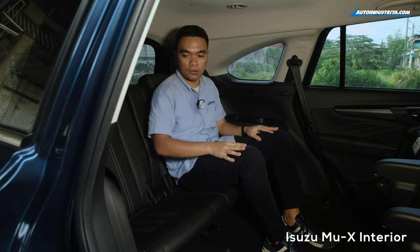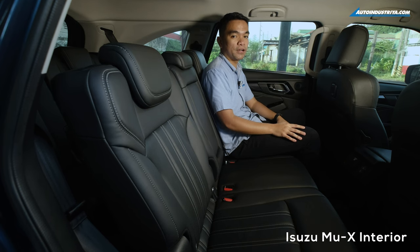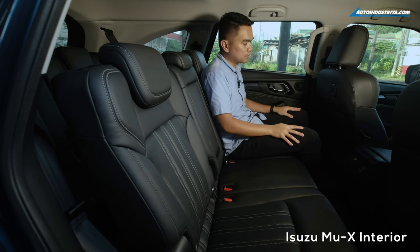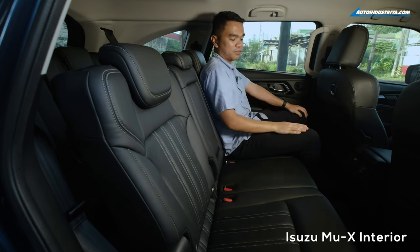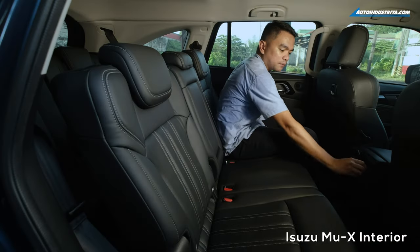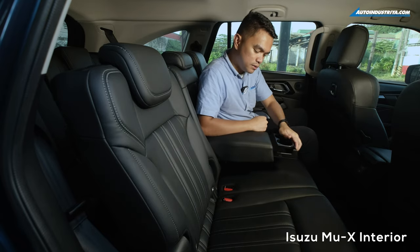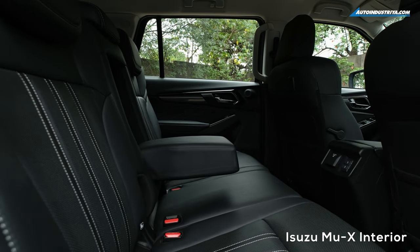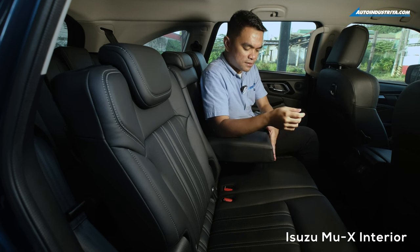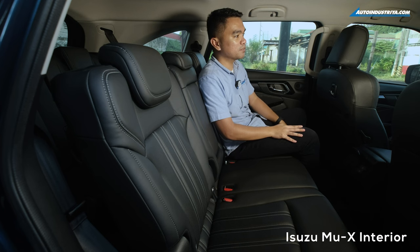The third row also has overhead AC vents plus two cup holders on either side. At the second row of the MU-X, you have a tweeter plus a speaker for a total of six speakers all around the vehicle. There's also a multi-purpose hook, and at the center a 220-volt power outlet where you can plug laptops, tablets, and other devices. You have two USB charging ports, an armrest with cup holders, and overhead AC vents with controls. One thing to note is that the MU-X no longer has the rear-seat monitor — the previous generation had it, but for this generation, they removed it.